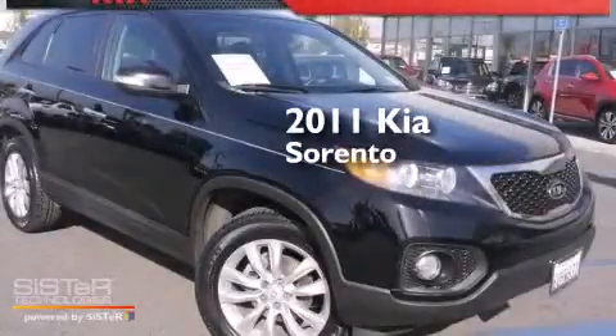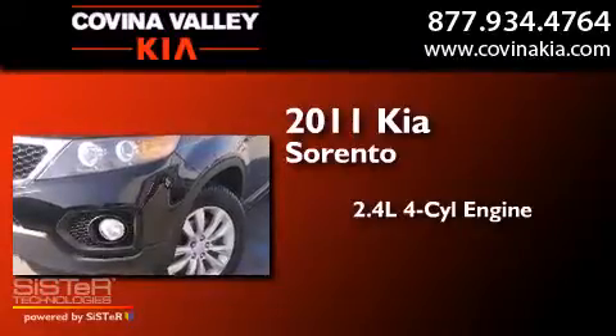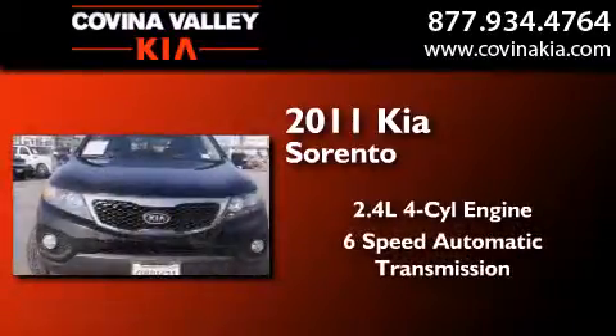This is a 2011 Kia Sorento. It features a 2.4-liter four-cylinder engine and a six-speed automatic transmission.